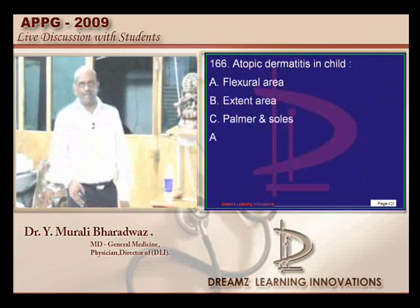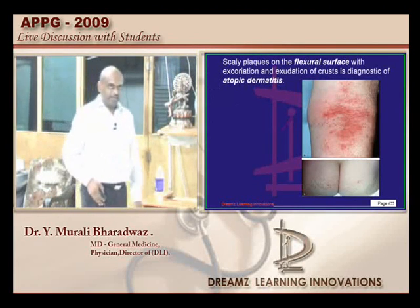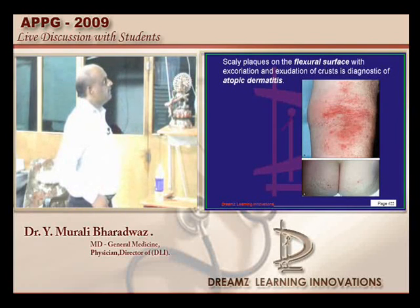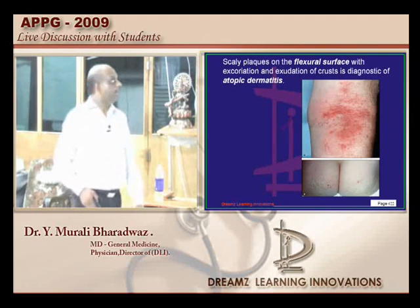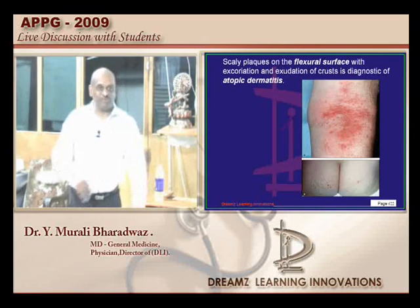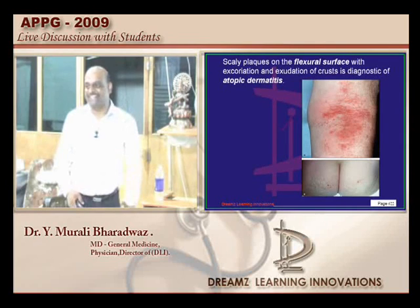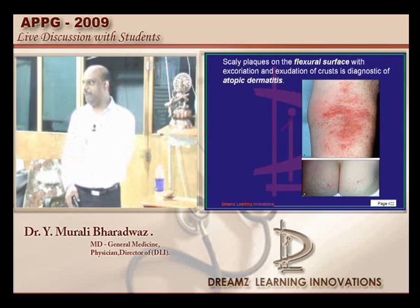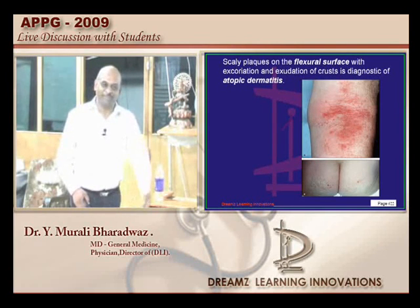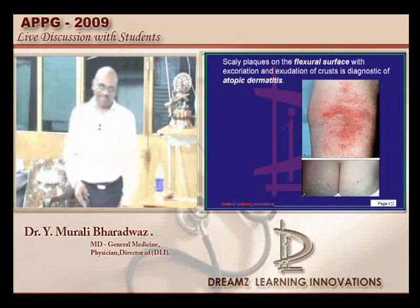In atopic dermatitis we find on the flexural surface scaly plaques. In a child the face is affected; in a newborn or infant it is the face, and in school-going children flexural involvement increases. In adults it may shift. So the logic is: child — face; adult — flexural. This will be helpful for the exam — hopefully the examiner has face in mind.